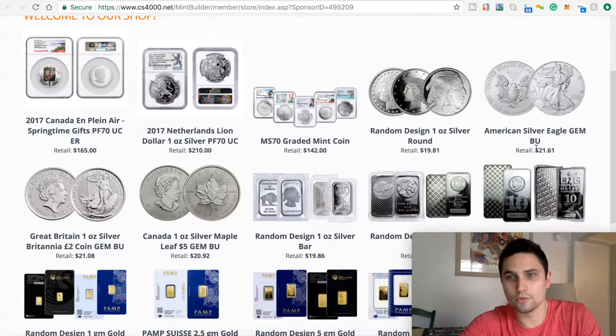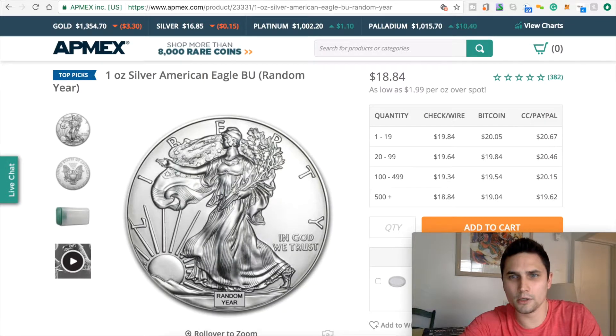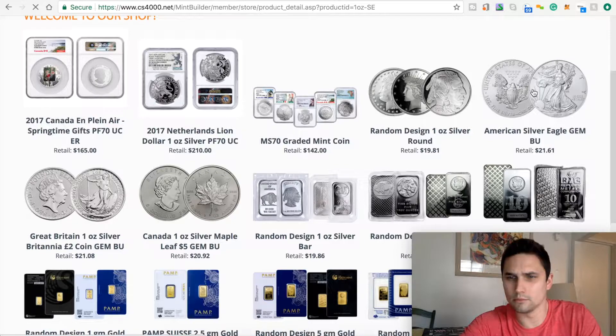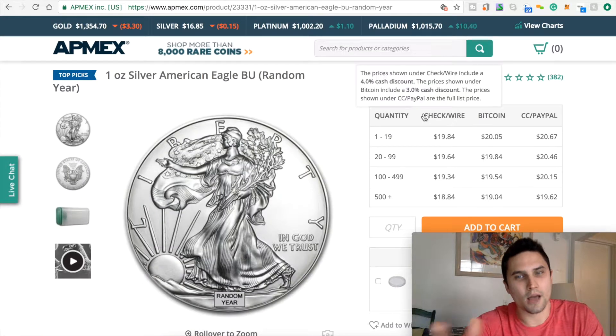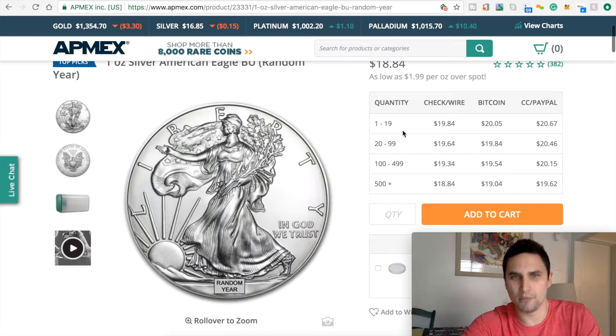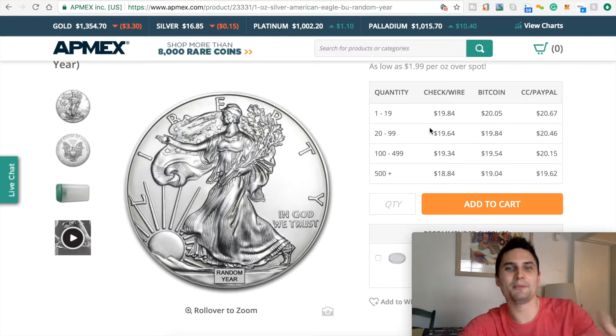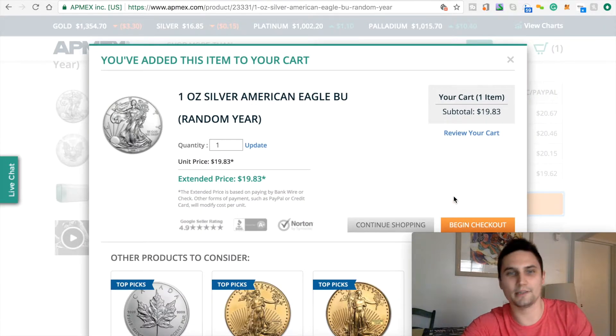So they'll see $21.61 on Mint Builder versus $18.84 on APMEX. Obviously APMEX looks cheaper, right? But you know that this $18.84 is because of quantity. You're sitting there being a smarty-pants saying, "Well Cody, the quantity price is actually $19.84 — still cheaper." Okay, I'm done being sarcastic now. Let's just add it to cart and I'll just get to my point here.